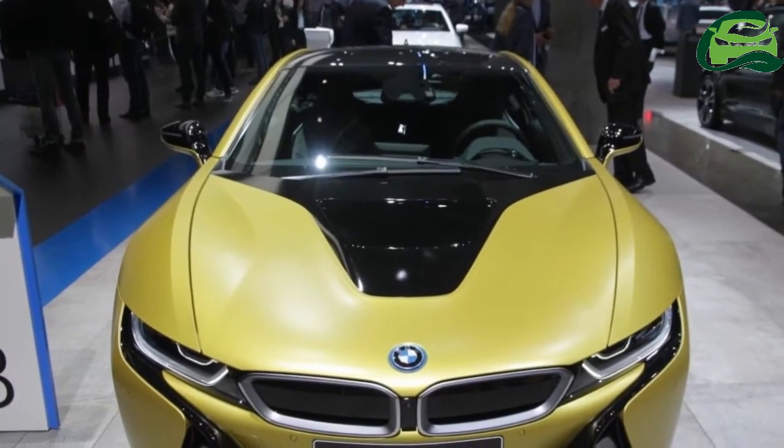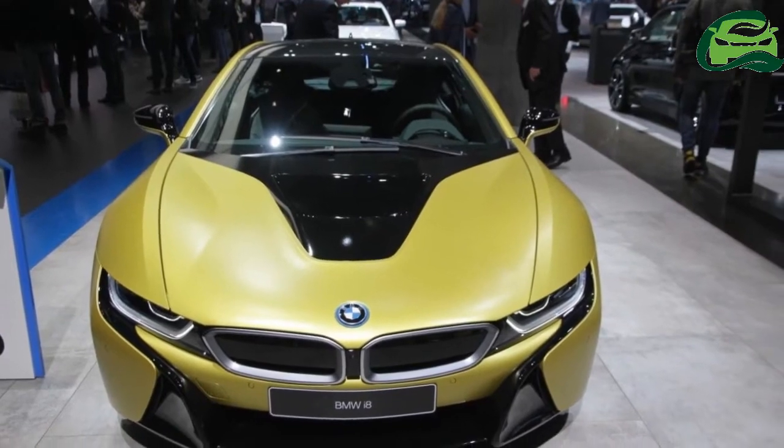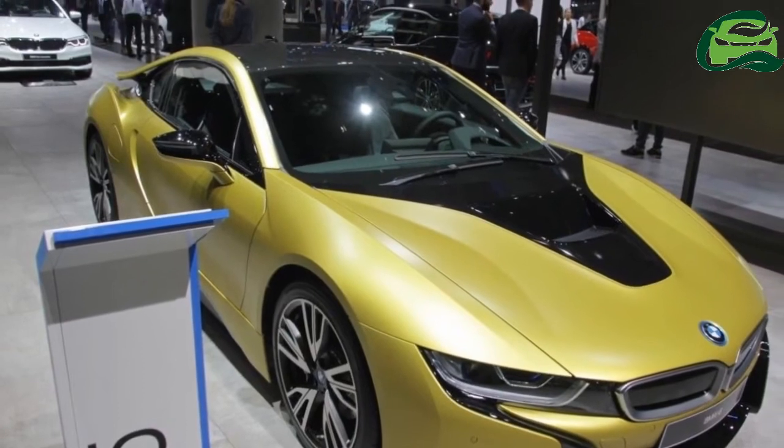BMW has showcased its limited edition i8, the BMW i8 Protonic Frozen Yellow Edition, at the 2017 Frankfurt Motor Show.